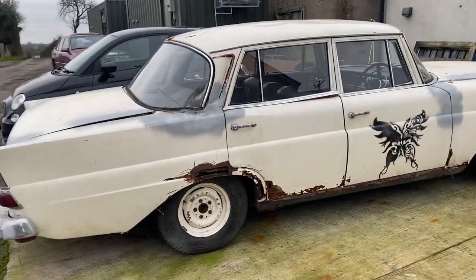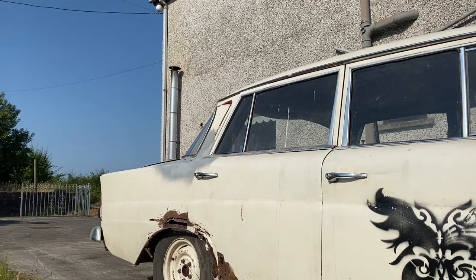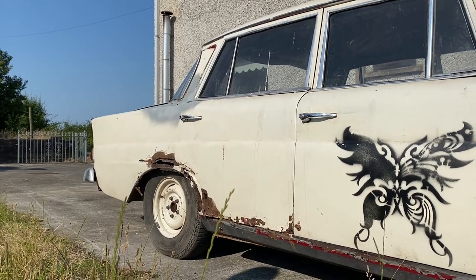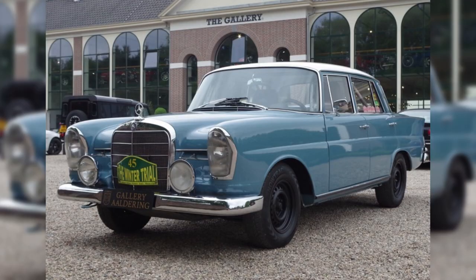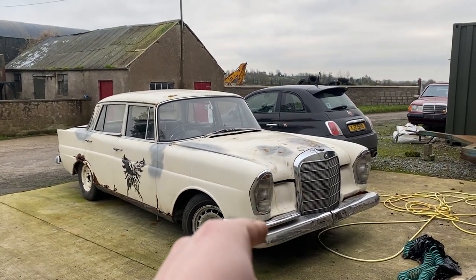It still needs to finish. We originally planned to have it painted for Christmas, but stuff got in the way — somebody had to go to America. We're going to have to finish those arches before we paint it. This year coming, we want to get this thing blue. Whether it's finished or not, it'll be painted.